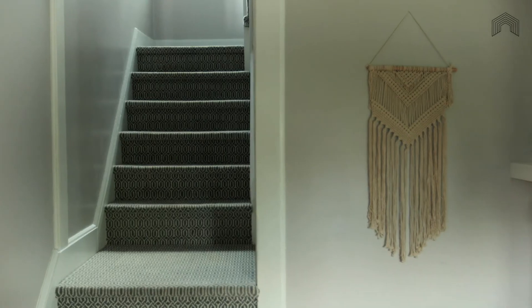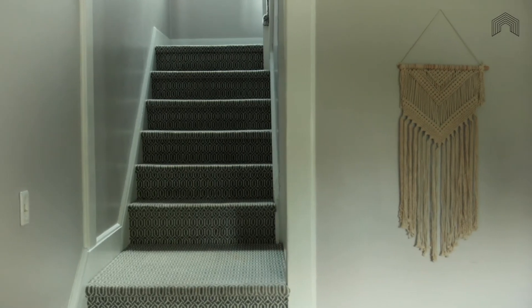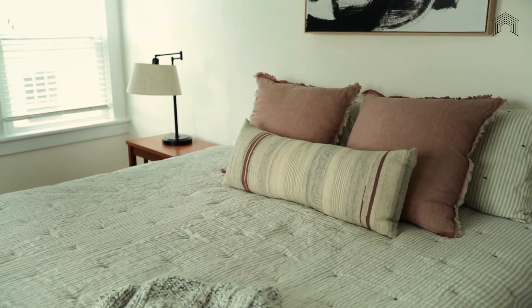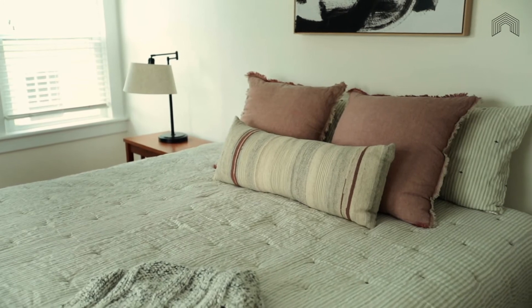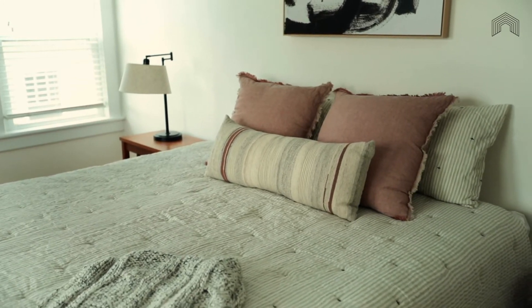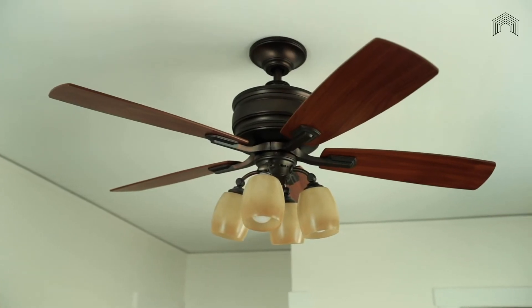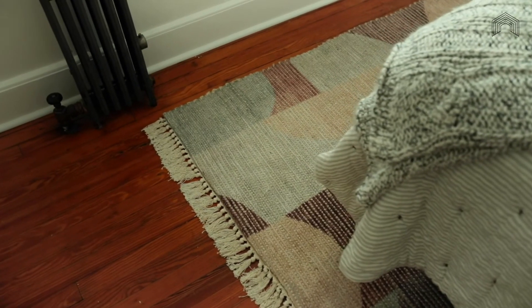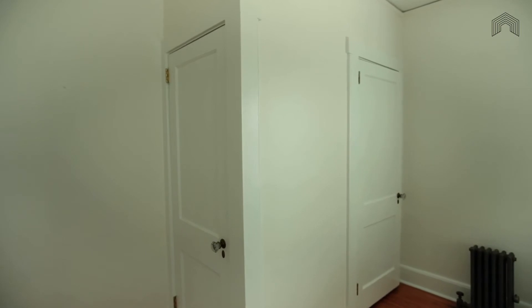Upstairs in the primary bedroom, you might just become the morning person you have always wanted to be, waking each day to catch the changing colors of the sunrise through the large east-facing windows in this spacious bedroom. With hardwood floors and two closets, this room eliminates the need to haggle over who has to put their vintage sneaker collection in storage.